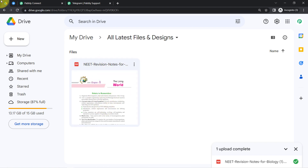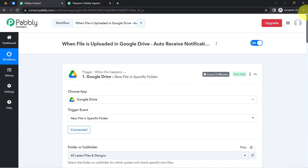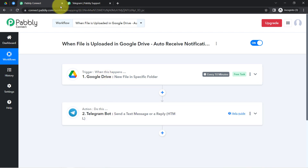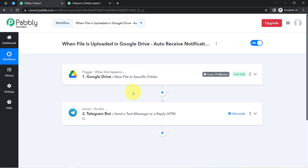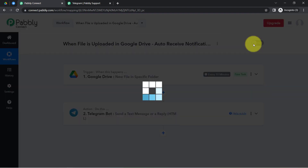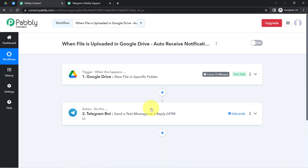This is how, from now on, every time someone uploads a file, you or your team members will receive a notification on your Telegram group automatically. You just need to create this automation inside Pabbly Connect once — after that you can close Pabbly Connect and sit back and relax, because Pabbly Connect will take care of all tasks in the backend. I will also attach the shareable link of my workflow in the description box so you can access it in your own Pabbly Connect account for free.